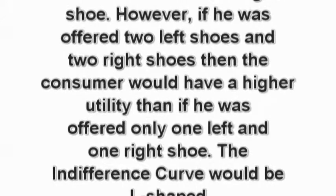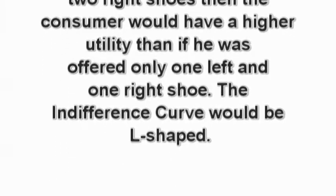If a consumer was offered two left shoes and one right shoe, then he would have the same utility as if he was offered one left shoe and one right shoe. However, if he was offered two left shoes and two right shoes, then the consumer would have a higher utility than if he was offered only one left shoe and one right shoe.